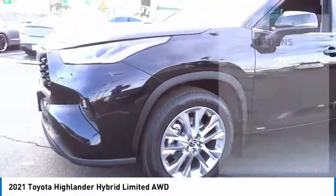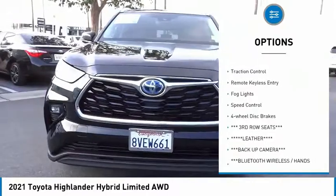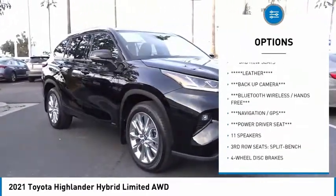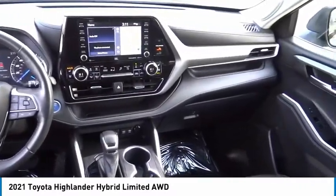Here are some of this vehicle's great options: chrome wheels, electronic stability control, alloy wheels, power liftgate, brake assist, traction control, remote keyless entry, fog lights, speed control, four-wheel disc brakes.